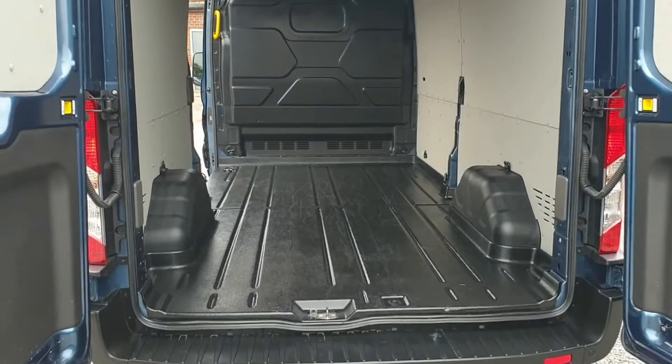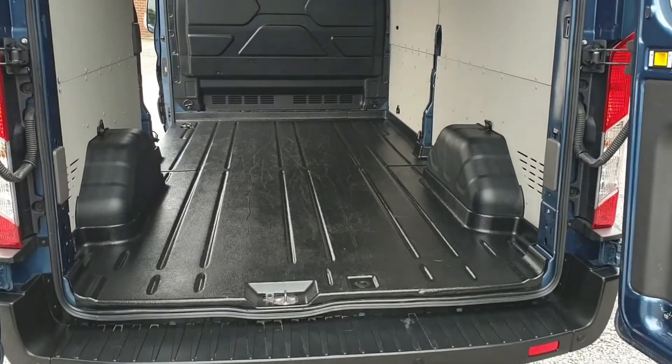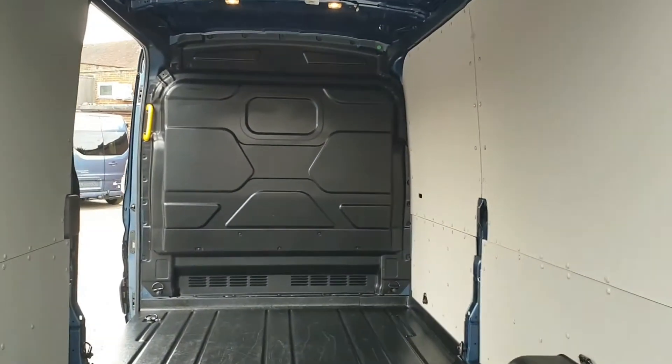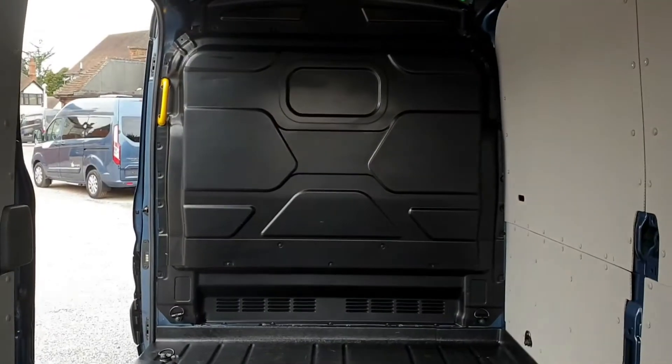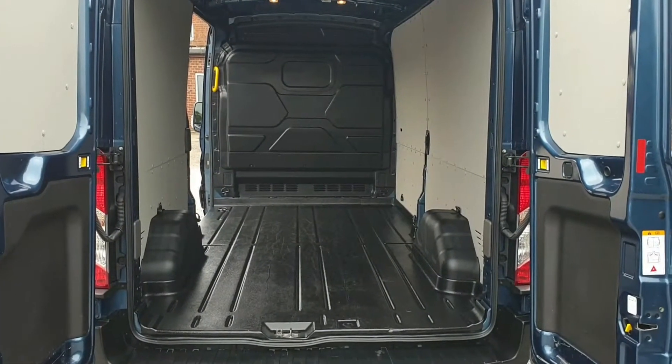Transit L3 means you get just under three and a half metres of load length along the easy, clean floor. There are tie-downs, Ford standard lining inside, a full metal bulkhead with yellow grab handle, and you also get 180-degree rear barn doors.